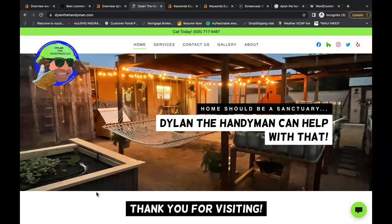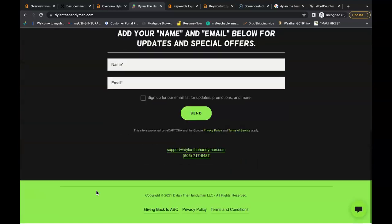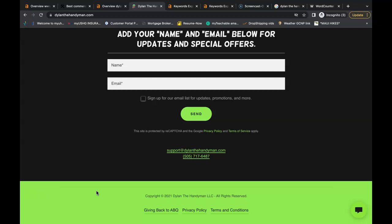I do have three tips that I'm going to share with you today. My first tip is the importance of content and keywords.